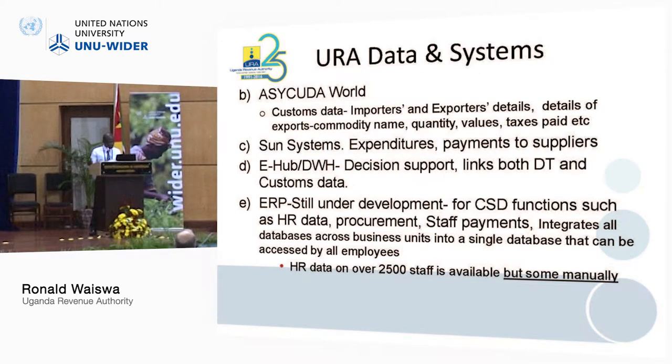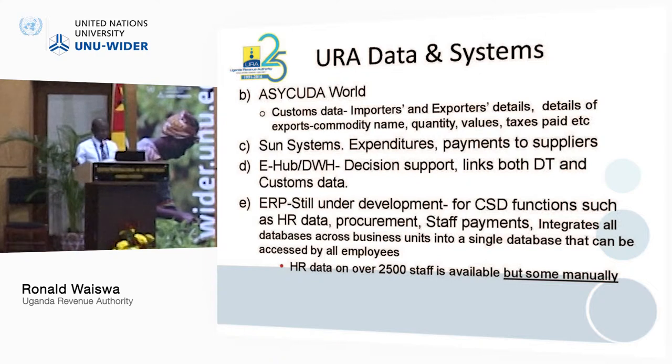Then we have the ERP — enterprise resource planning — which is still under development. That system is for corporate services department and contains data on human resources. It is going to capture data on procurement and staff payments, and integrates all databases across business units into a single database accessible by all employees. Currently in URA we are over 2,500 staff, and while some of it is manual, with the ERP everything is going to be automated.